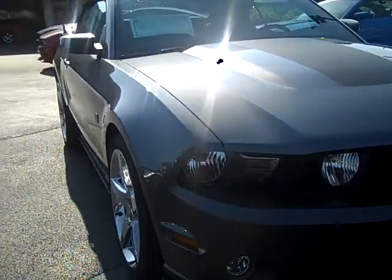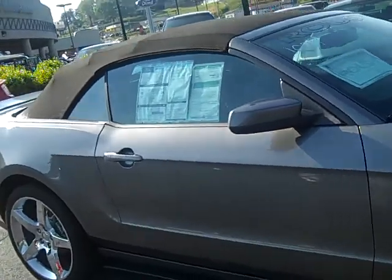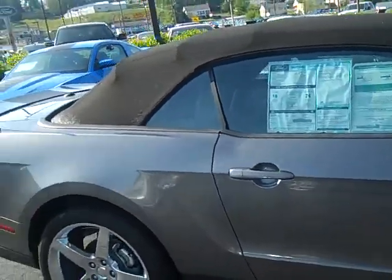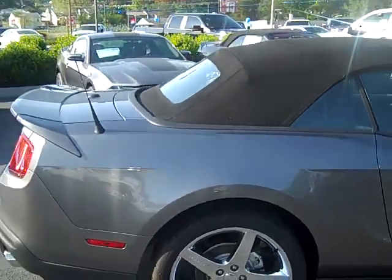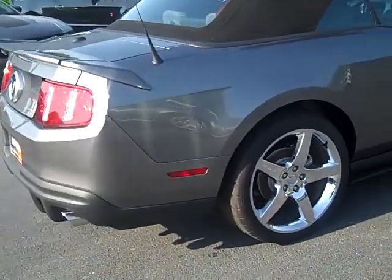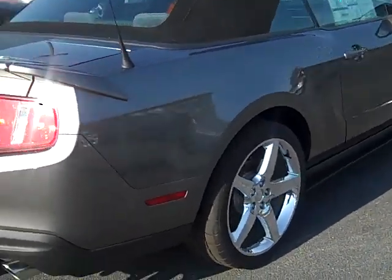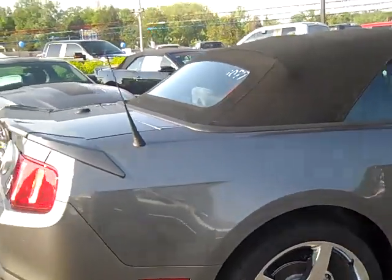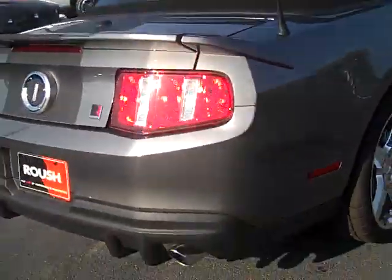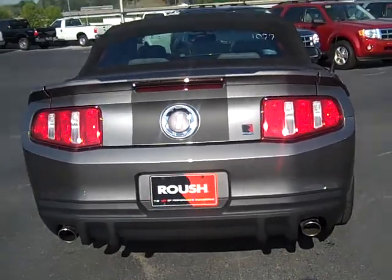I had to wash a lot of pollen off of this rascal before I showed you this vehicle. I don't know if it's this way at your home, but my goodness — pollen everywhere. There's the Roush rims and it's got your Roush exhaust with the ground effects kit.